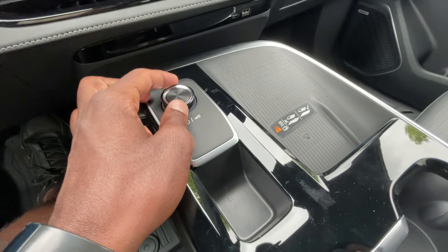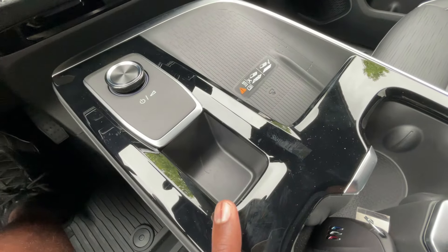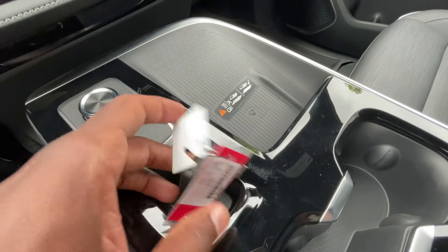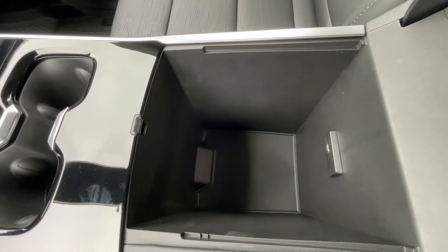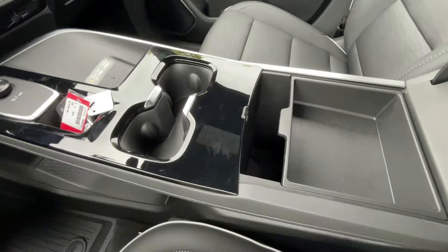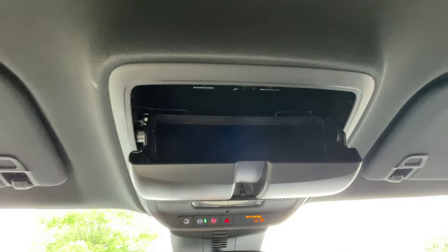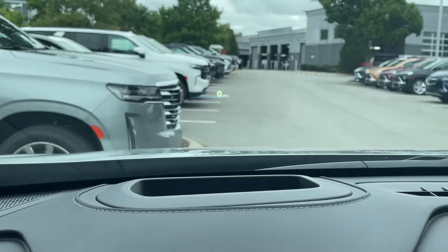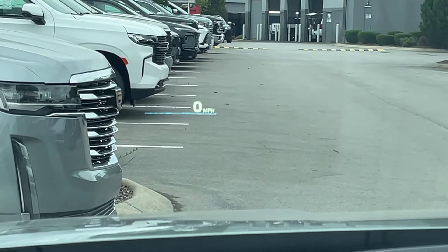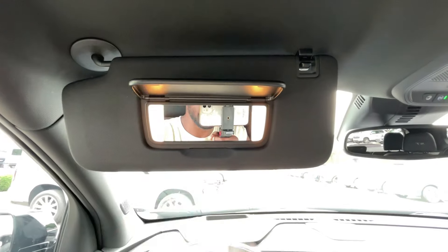There's a nice volume knob — click it to mute. Wireless charging pad. I like the little storage pocket here — it fits the key fob perfectly. Bottle holders, center console cubby space, and a removable tray. Up top is where you'll find your hazards and sunglasses holder. OnStar is up there as well. This one also has the heads-up display, and there's the vanity mirror with nice lights.